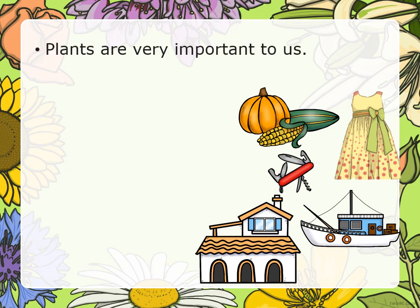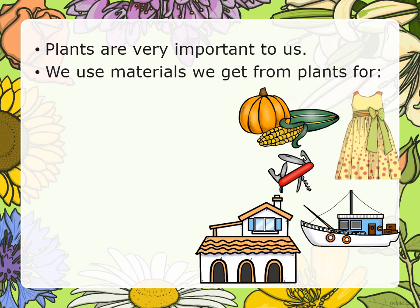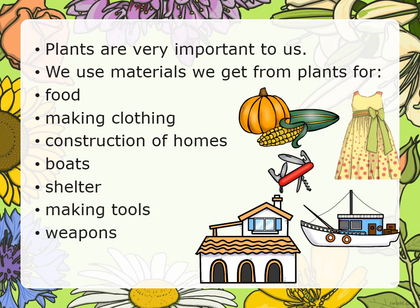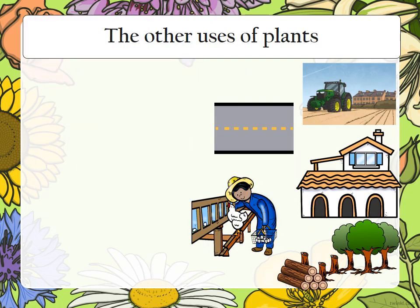Plants are very important to us. We use materials we get from plants for food, making clothing, construction of homes, boots, shelter, making tools, weapons, and other uses.